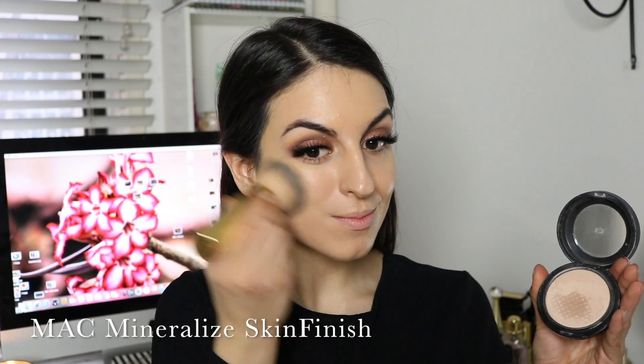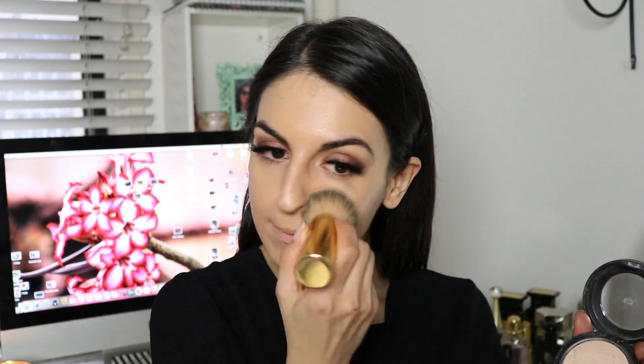To set my foundation, I'm using my MAC Mineralize Skinfinish in the shade Medium. This way my foundation will stay intact for the entire day and will not break down or slide off my face.